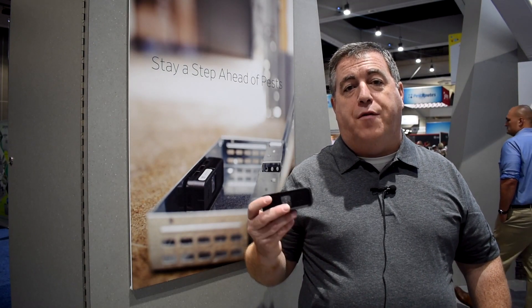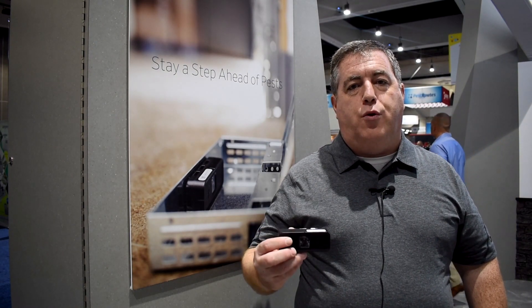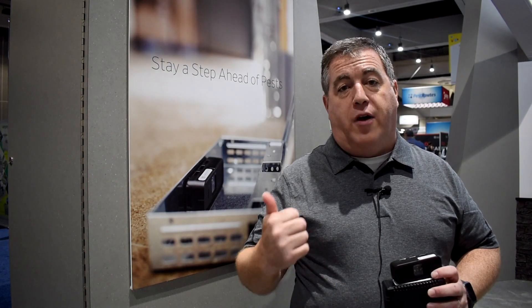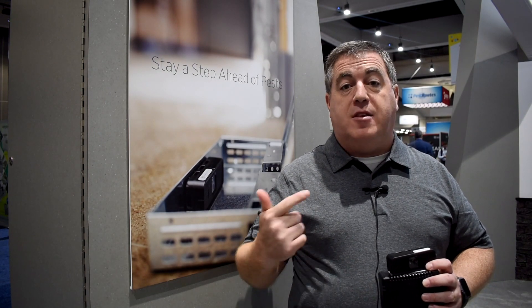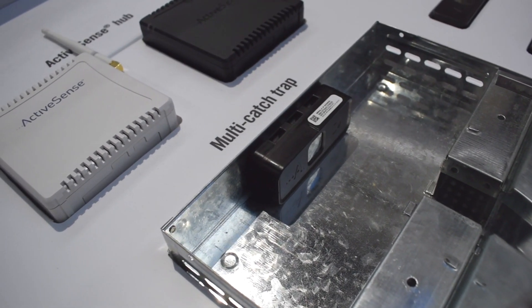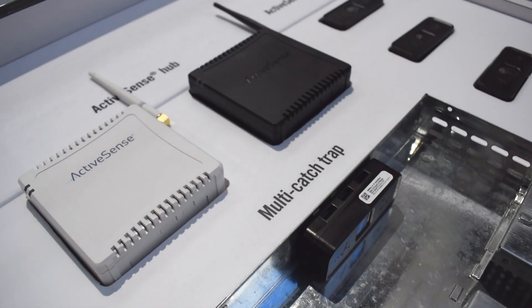With this sensor and with our platform we have a true robust monitoring system that really helps keep PMPs a step ahead — a step ahead of what their clients' needs are, a step ahead of pests, and it even helps them keep a step ahead of the competition as things continue to develop in this industry.